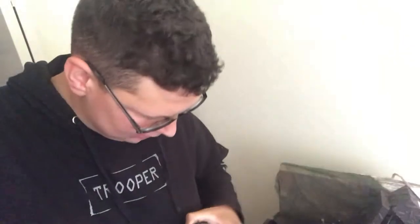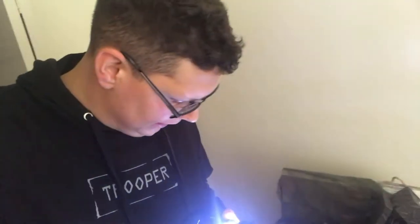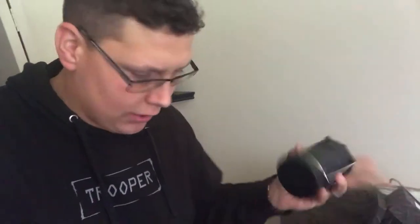Hello everybody, today I used this — it's just a basic LED lamp. Basically this thing costs a few dollars if you go anywhere: Home Depot, anywhere like that. I think this one's from Target, Bed Bath & Beyond, something like that.